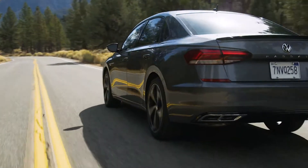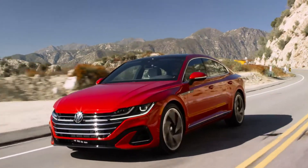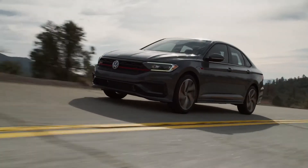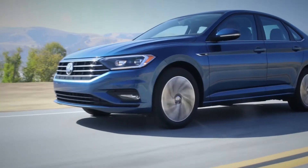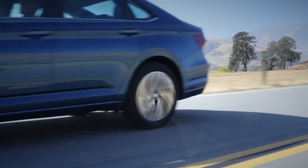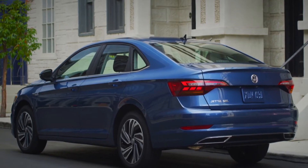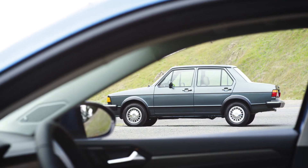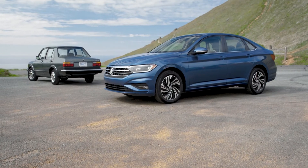Now although US buyers are moving more towards SUVs, the sedan segment still represents a significant portion of the market. Likewise, it is undeniable that Jetta has been and continues to be a key pillar in the Volkswagen lineup. Jetta is Volkswagen's most recognizable nameplate in the US and has been in the market for over 40 years, selling more than 3.5 million units as of 2020.